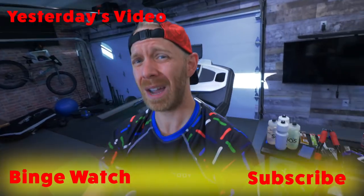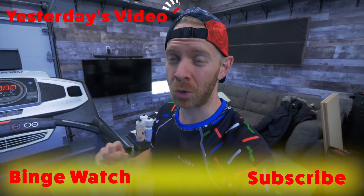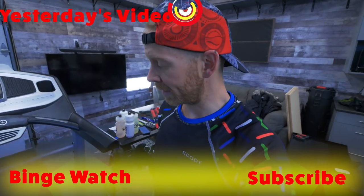If you aren't already subscribed, make sure you hit the subscribe button below because I have made a commitment to do more regular Zwift content every single week. Alright, let's do this!